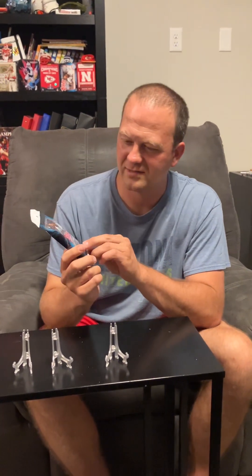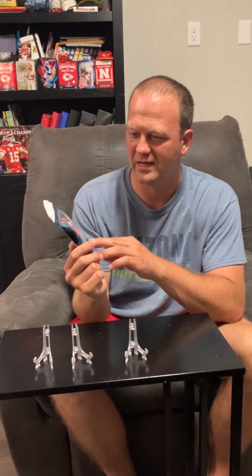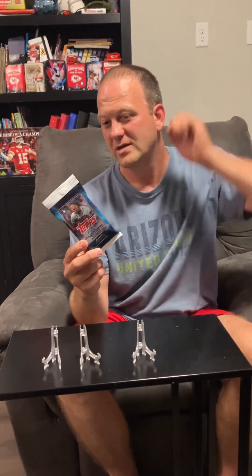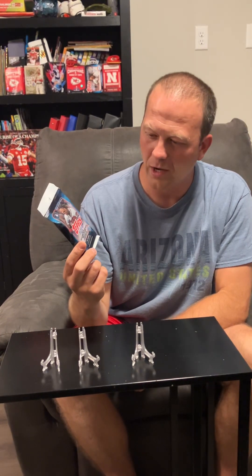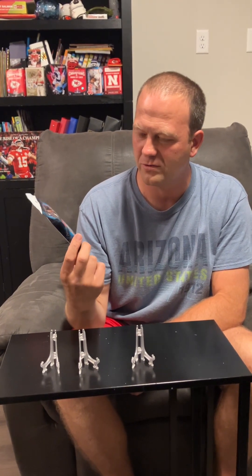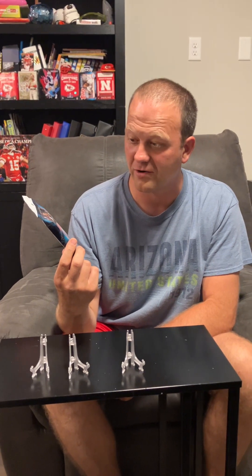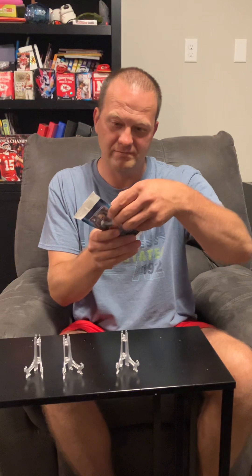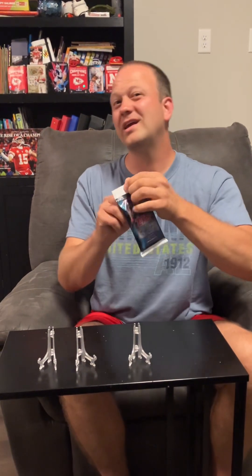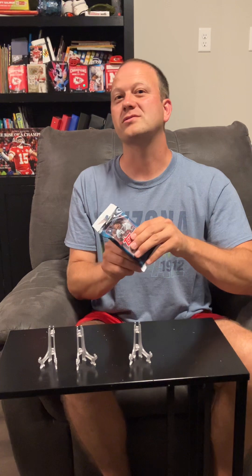Tonight we are opening a pack of 2024 Topps Series One baseball. This is the 36-pack value pack. There are relic and autograph cards in there. It does tell me to go to the Topps website if I want to see exact odds, but we'll see what we can get. We are looking for Royals cards.